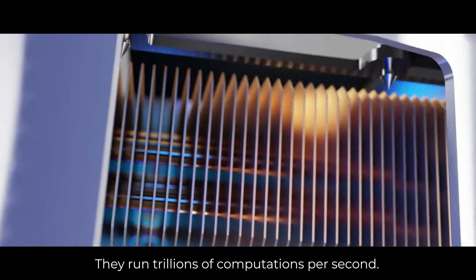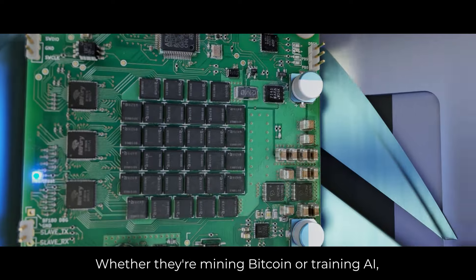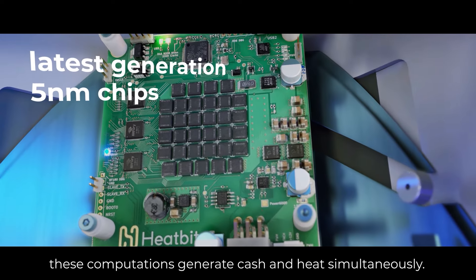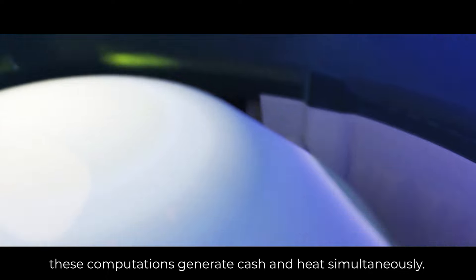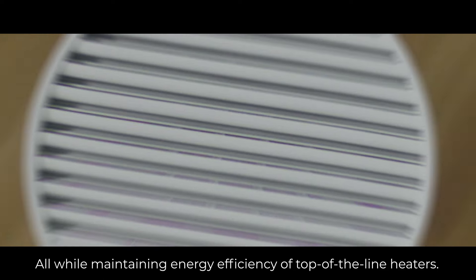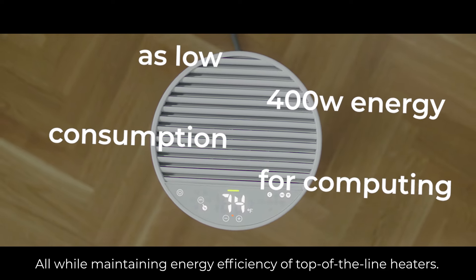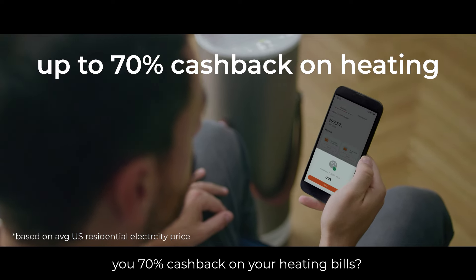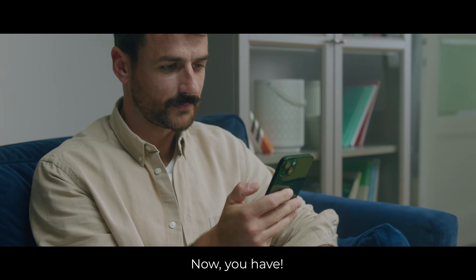They run trillions of computations per second. Whether they're mining Bitcoin or training AI, these computations generate cash and heat simultaneously, all while maintaining the energy efficiency of top-of-the-line heaters. Have you seen a heater that could give you 70% cash back on your heating bills? Now you have.